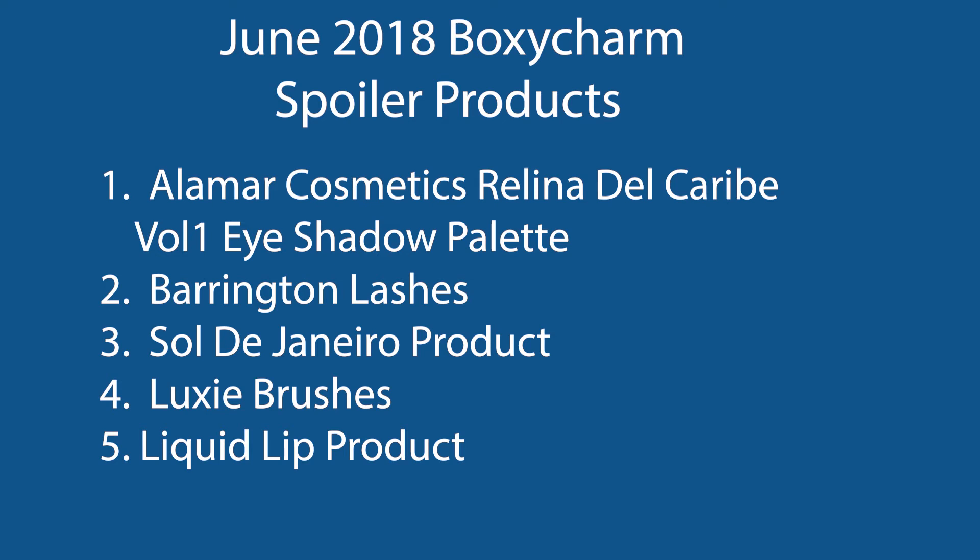We also can't forget our liquid lip product — that's a total of five products. I'm taking wipes off the list. Even though they were covered, I just can't see Boxycharm giving us wipes — it's not a makeup product. So this is the rundown. If you want to see the in-depth look from my last video, I'll put it up.